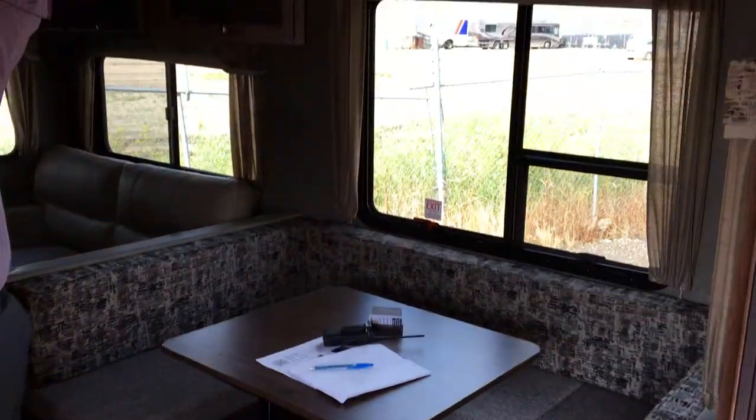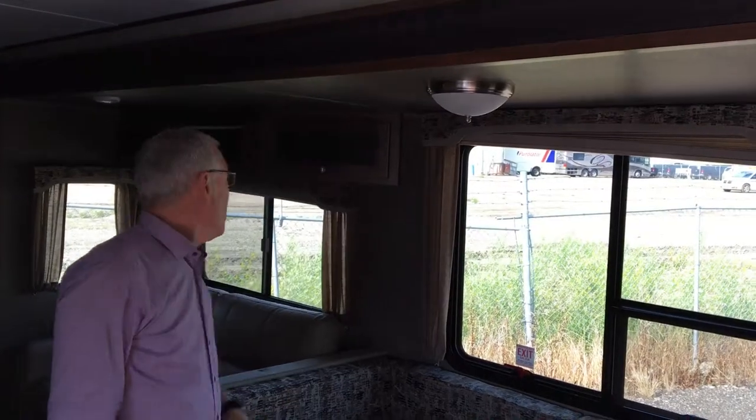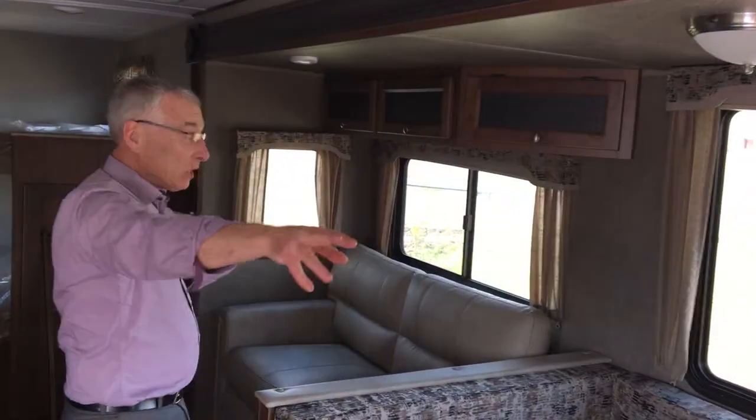Pull-out drawers, full extension, real plywood. Nice U-shaped dinette, and they give you some decent ceiling height, which gives you good slide height, which gives you bigger windows and windows on both ends of the slide.